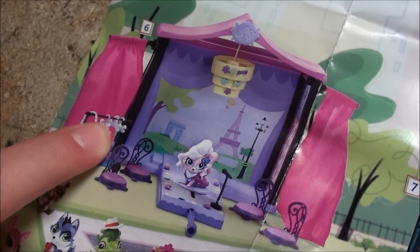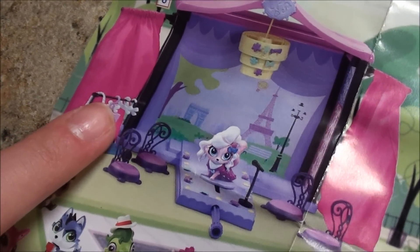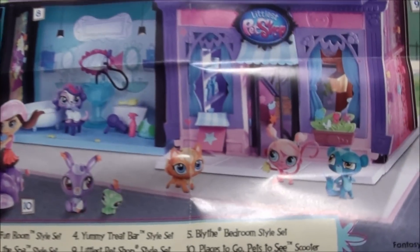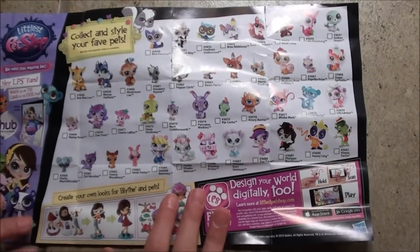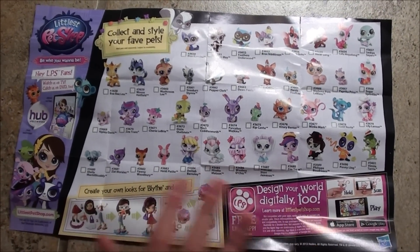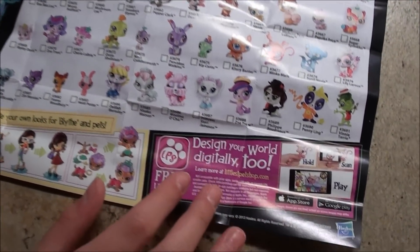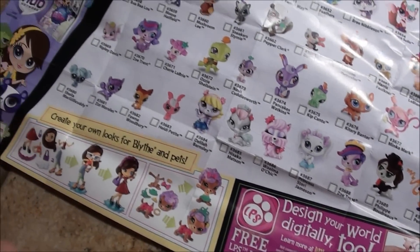What's really cute about this one is like there's little bones as hangers. Seeing all these pets makes me want to show you guys the back which is so cool. As you can see there's like a ton of new pets and like the pets from the show like Zoe Trent and Pepper Clark and stuff.